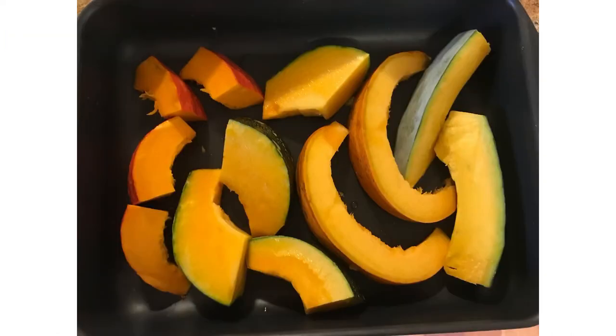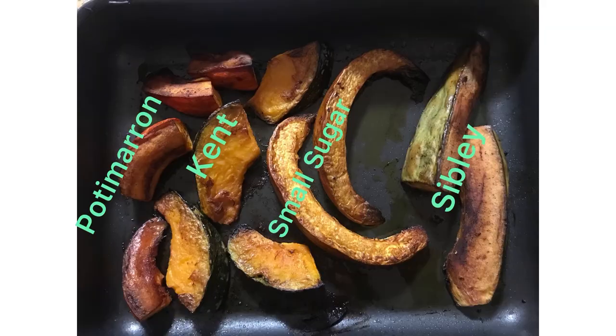For the baking comparison, they were all basted in oil and cooked in the oven at about 200 degrees for about an hour. All four pumpkins baked well, but the Pottymarin was by far the best — such a rich, strong, sweet flavour. Then the Sibley was next, also really sweet, then the Kent, and lagging behind was the Small Sugar.